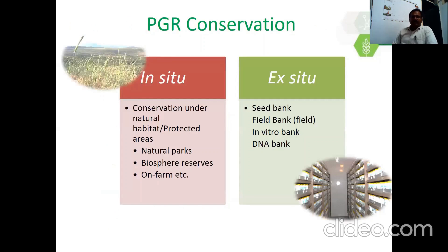There are two types of plant genetic resources conservation. One is in-situ conservation and another one is ex-situ conservation. In in-situ conservation, plant genetic resources are conserved under natural habitat or protected areas. This includes natural parks, biosphere reserves, on-farm conservation and more. Ex-situ conservation is conservation of plant genetic resources outside their natural habitats. It includes seed banks, conservation of seeds in gene-controlled environment conditions, conservation of plants in the field, in-vitro conservation, and DNA banks.